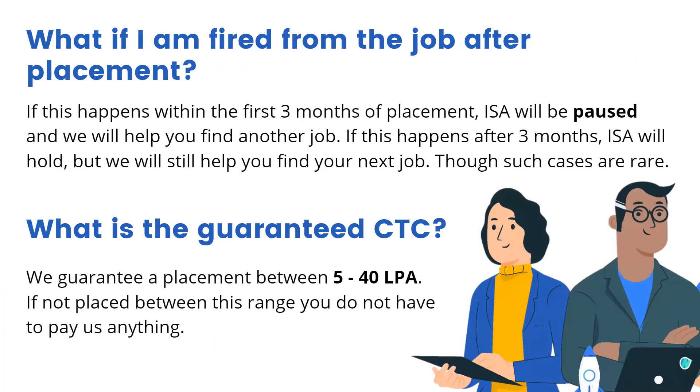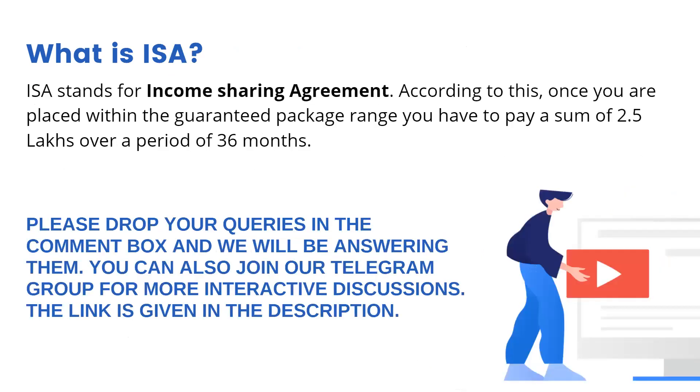What is the guaranteed CTC? Newton School guarantees you a placement between 5 to 40 lakhs per annum, and if you are not placed within that range, you don't have to pay us anything. What is an ISA? ISA stands for Income Sharing Agreement. According to this, once you are placed within the guaranteed range, you will have to pay a sum of rupees 2.5 lakhs over a period of 36 months, or three years.